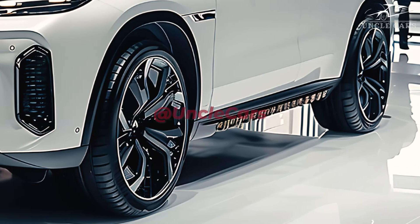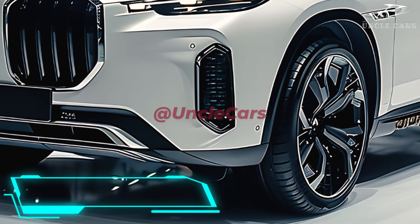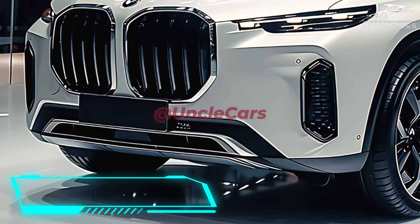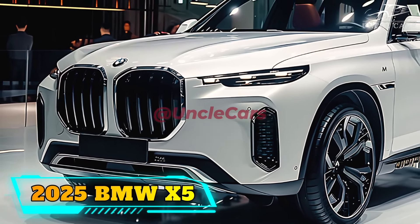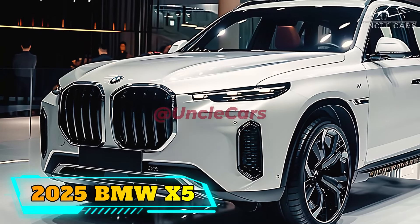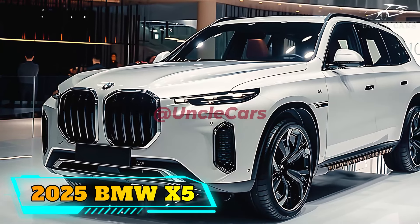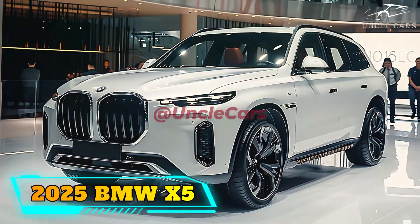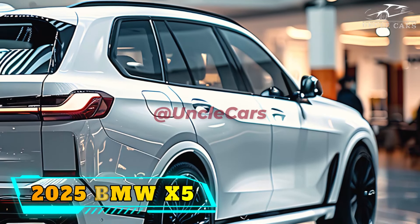The 375 horsepower version should have more zip than the previous 335 horsepower xDrive40i, which ran 0 to 60 miles per hour in 4.8 seconds. The new M60i hasn't been tested yet, but it shares the same 523 horsepower and 523 newton meters of torque as the M50i, which completed the 0 to 60 run in 3.9 seconds.